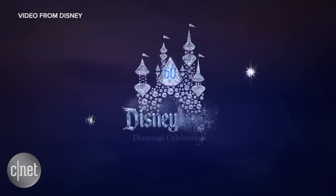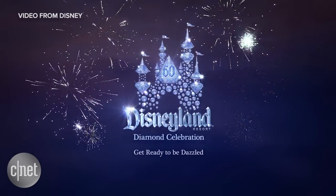We are here at the happiest place on earth, Disneyland, for their 60th anniversary. They've improved the rides and the shows, but what's behind all that magic is technology. We're going to show you the technology and how they use it to tell their stories.